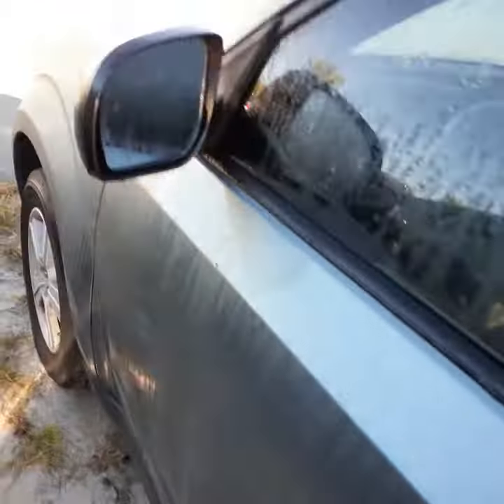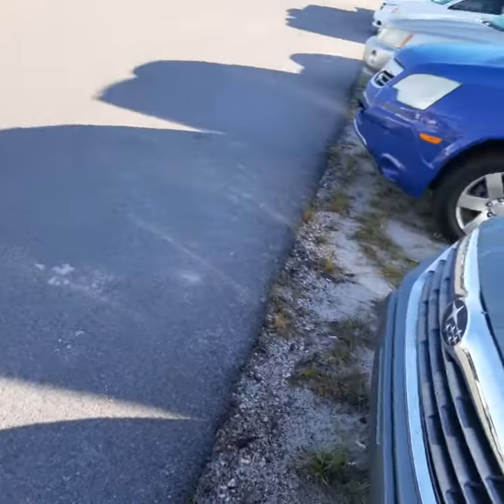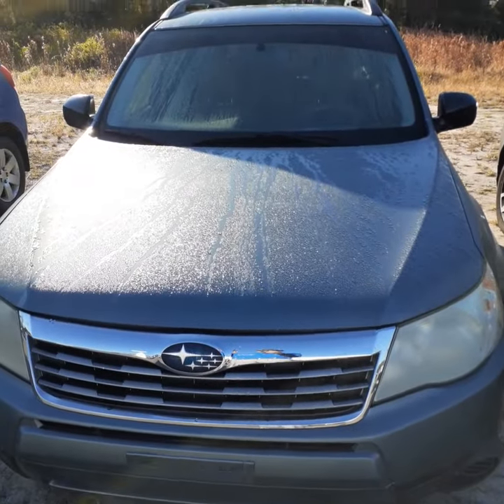Rims are in good shape. And it's certainly priced very attractively. I hope you have an opportunity to come down and take a look at this vehicle and take it for a test drive.